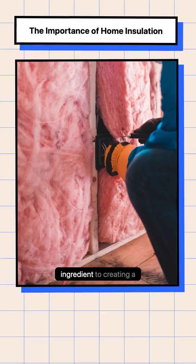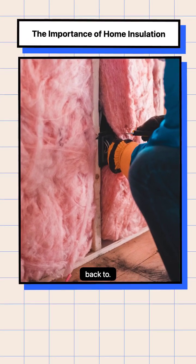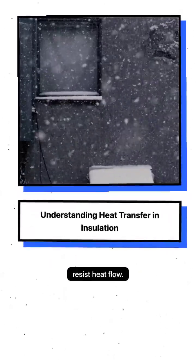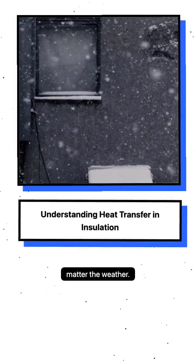Insulation is the secret ingredient to creating a warm and inviting home that you'll love coming back to. Every insulation product carries an R-value that reflects its ability to resist heat flow. Effective insulation slows these processes to keep your home's temperature stable, no matter the weather.